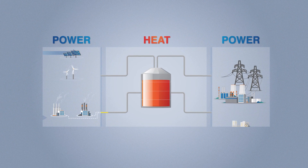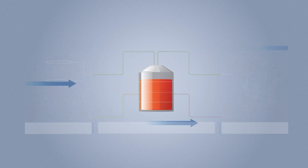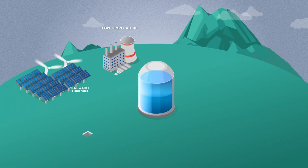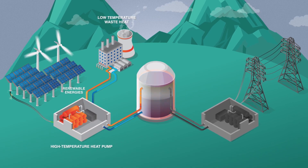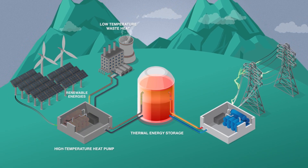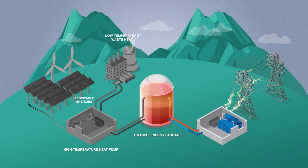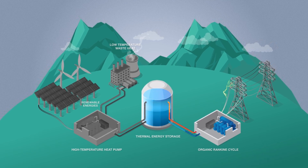Carnot batteries store energy, but not as electricity — they store energy as heat. So when renewable electricity is available, it is converted into heat by a heat pump and stored in a thermal energy storage. Then, when electricity is required, the stored heat is converted back into electricity using an organic Rankine cycle, or ORC.